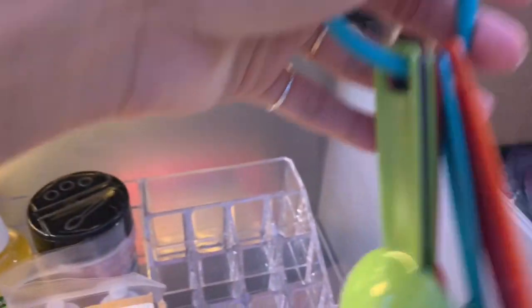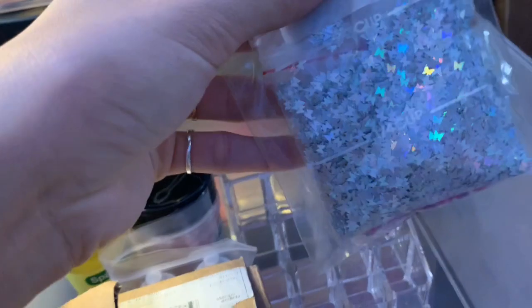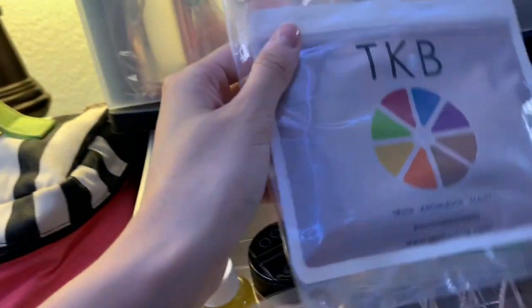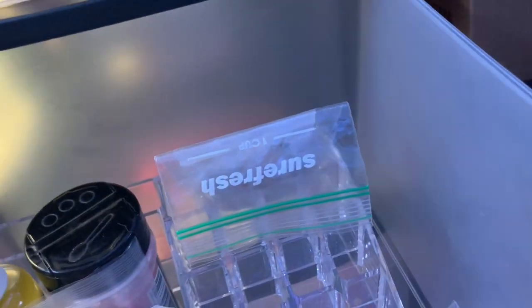We also have some coconut oil for the lip gloss, and some measuring spoons for the oils and micas so we don't mess that up. There's also another syringe in here I need to wash. We have some holographic butterflies and some fruit pieces we're going to be using, and this brown pigment from TKB for nude lip gloss.